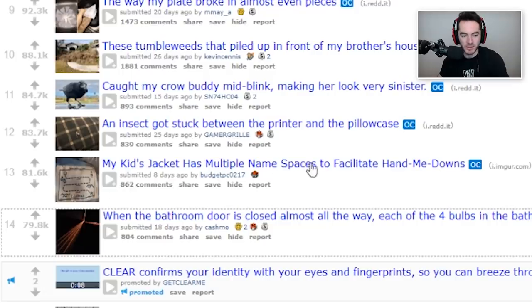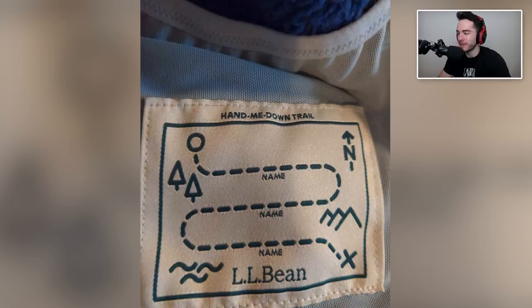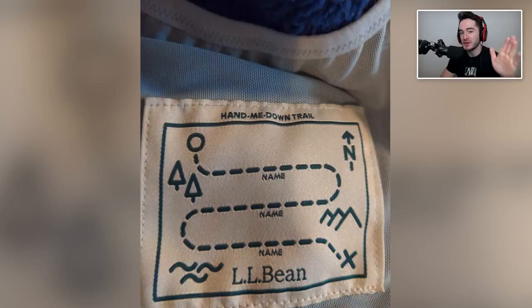My kid's jacket has multiple namespaces to facilitate hand-me-downs — hand-me-down trail. It's kind of a cute idea. I like how they do it in hiking theme, very true to branding. I wonder how many stages of approval that had to go through, like, if we're going to do hand-me-downs on the thing, it's got to be according to our hiking mantra. We have a hiking history, and we must share that with the hand-me-downs.